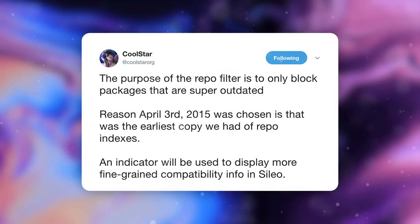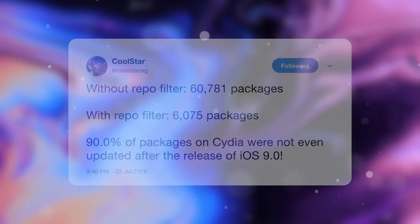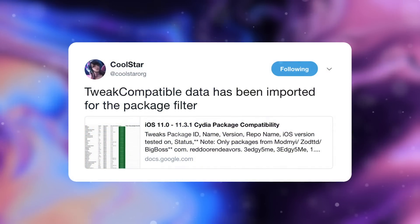During this process, he's going to be filtering out packages and only displaying ones that are compatible with iOS 11. The purpose of the repo filter is to only block packages that are super outdated. In a follow-up tweet he says without the repo filter there are 60,000 packages, and with the filter there are only 6,000 — meaning 90% of packages on Cydia were not even updated after the release of iOS 9. The tweak compatibility data has been imported for the package filter, so it sounds like the need for a separate tweak compatible app will no longer be necessary, as it will be implemented directly within Silo by default.